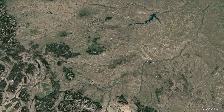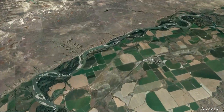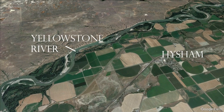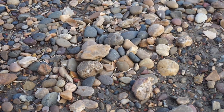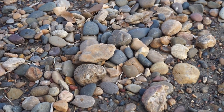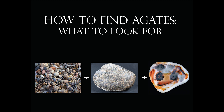I grew up in Treasure County near the town of Highsham on a farm, which was on one of the upper benches of the current Yellowstone River Valley. I've been picking up agates pretty much my whole life. It's always been a thing as far back as I can remember to pick up agates.